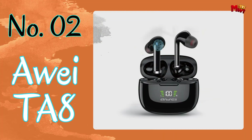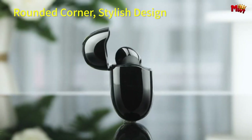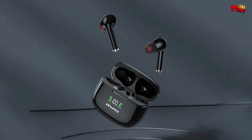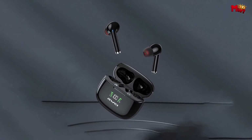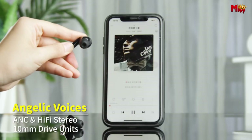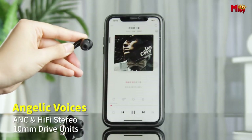Number two: the Away TA8 Earbud. With active noise cancellation technology, you can finally tune out the chaos and focus on what matters. Thanks to the built-in intelligent chip with ANC, these earbuds effectively block out various ambient noises, ensuring your communication remains efficient and unhindered. With the new Bluetooth 5.2 technology, your gaming experience reaches new heights of smoothness.